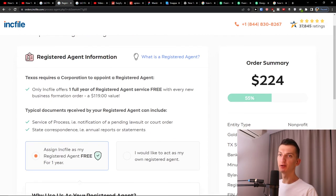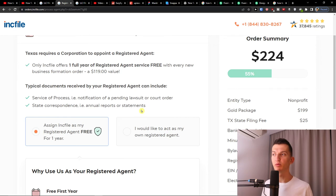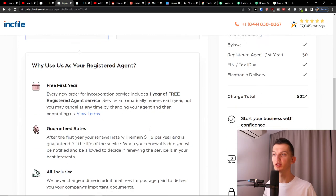Then you'll have the registered agent information. With the registered agent, you can use Inkfile and they will cover everything for you, or you can act as your own registered agent. I recommend leaving it with Inkfile so they cover it for you and you don't have to do anything. But again, you can act as your own registered agent. Then simply press next.